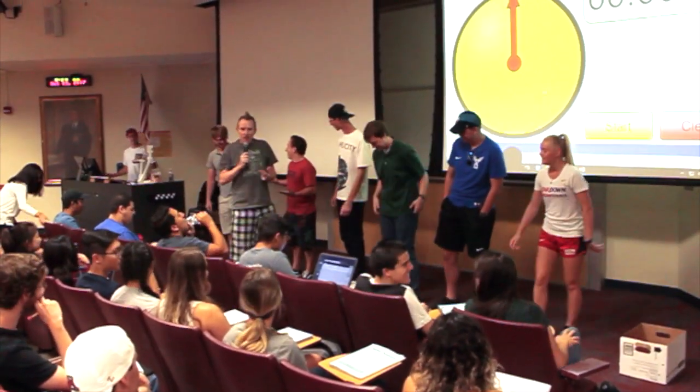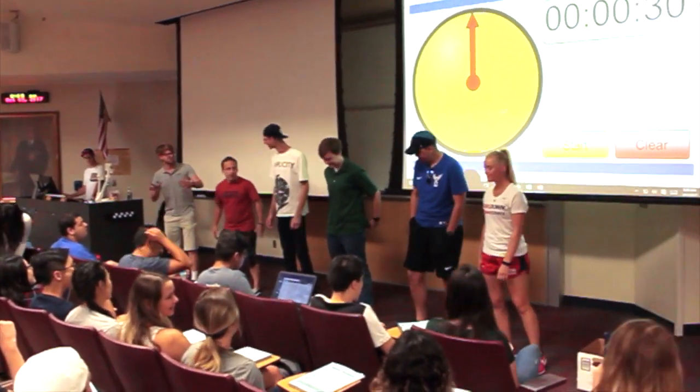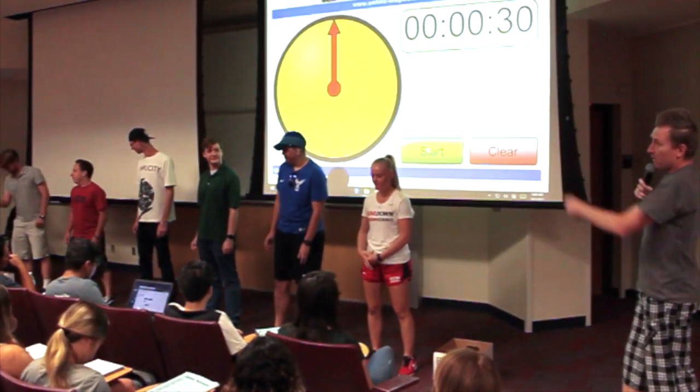All righty, guys. It's the same principle — we've lost two, now we've got six, guys. The box doesn't get moved. Now we've got six instead of eight. So we're going to run the round again.